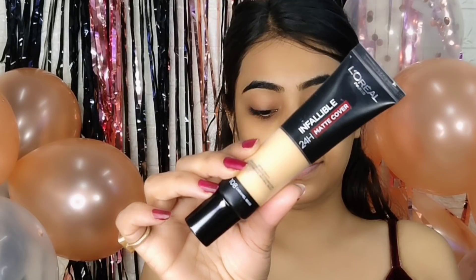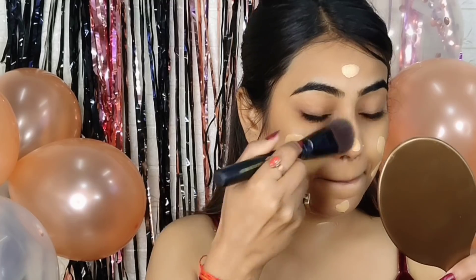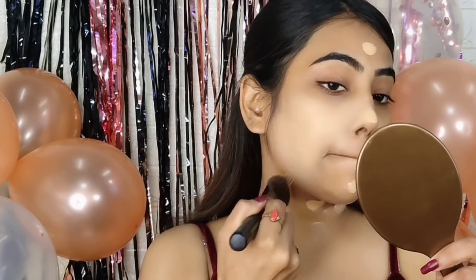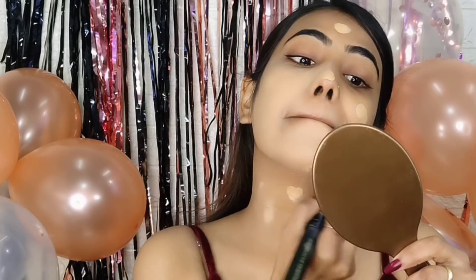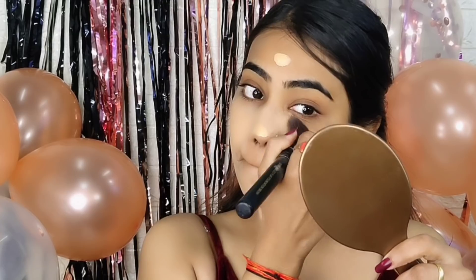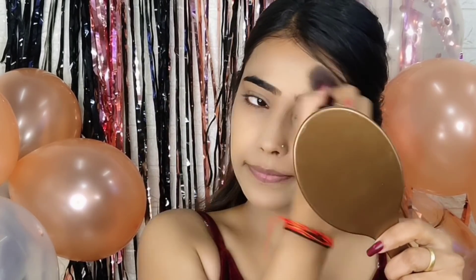I have used the L'Oreal Paris Infallible 24 Hour Made Cover Foundation — literally my favorite foundation now. My shade is Caramel Beige. It has very good coverage. The formula blends very well; I only need to blend with a brush, no beauty blender needed. It has good coverage and stays on your face long — it has a long stay.